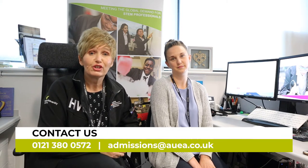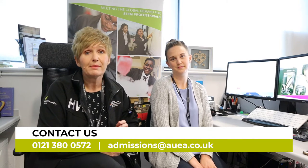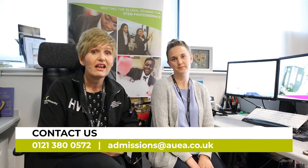To contact us, our direct number is 0121 380 0572, or you can email us at admissions@auea.co.uk. You can reach both Amanda and myself on those details.